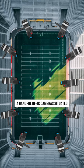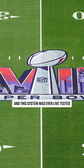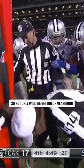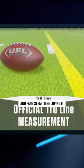A handful of 4K cameras situated around each stadium will determine the position of a football, and this system was even live tested during this year's Super Bowl. So not only will we get rid of measuring first downs with an index card, but we don't have to imagine what it will look like either — the UFL is using a similar system today, and fans seem to be loving it.